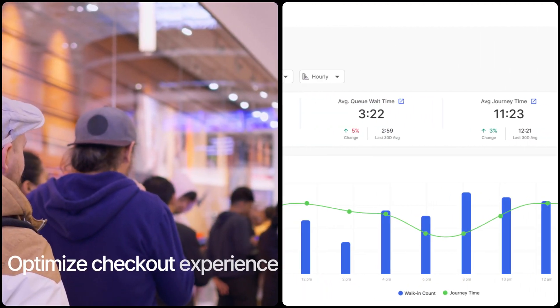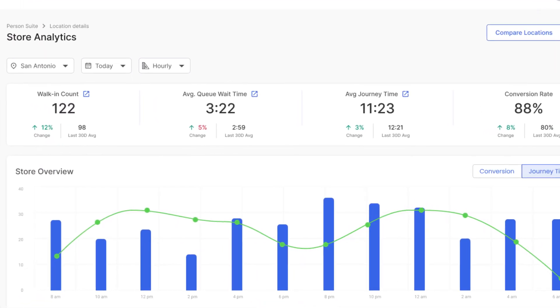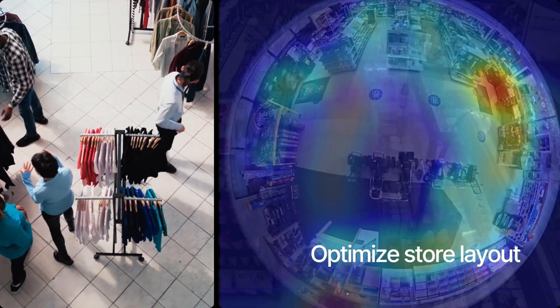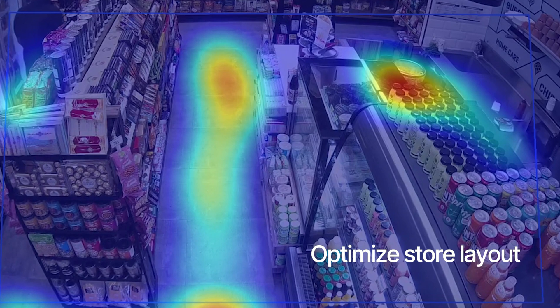Precisely measure queue length and customer wait times at the checkout to improve customer experience. Map product engagement and analyze path maps throughout the store to uncover dead zones, or A/B test optimal store layout to maximize sales.